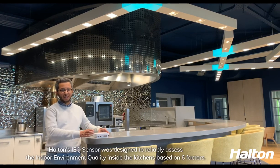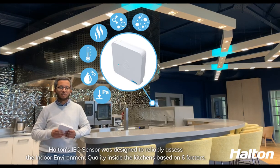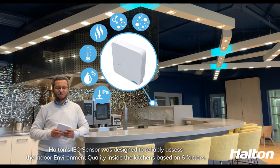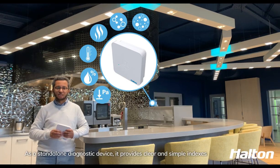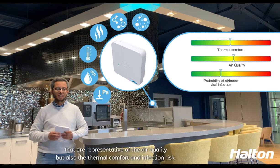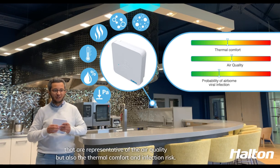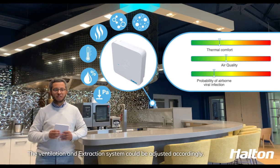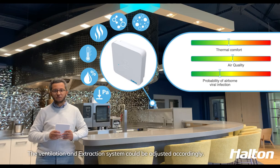Halton IEQ sensor was designed to reliably assess the indoor environment quality inside the kitchens based on six factors. As a standalone diagnostic device, it provides clear and simple indexes that are representative of the air quality, but also thermal comfort and infection risk. The ventilation and extraction system could be adjusted accordingly.